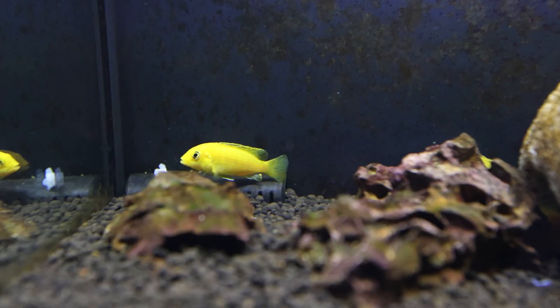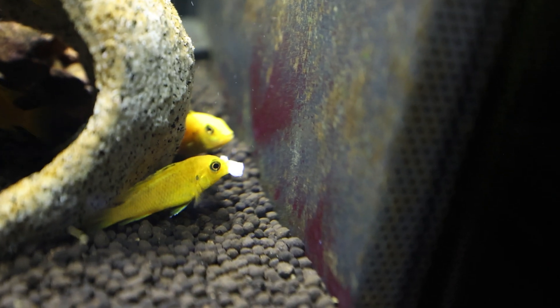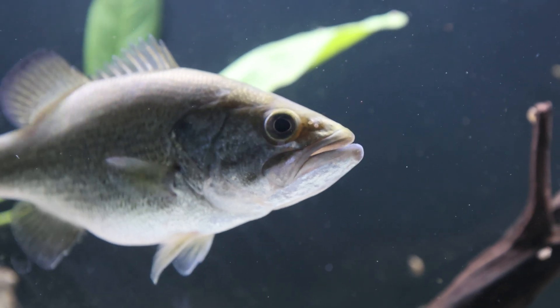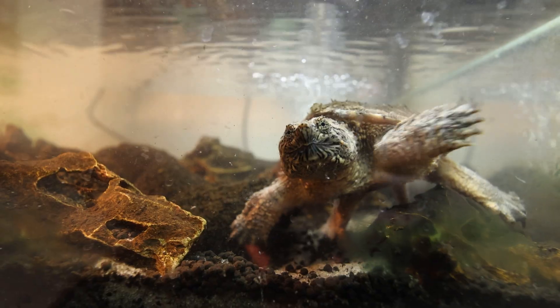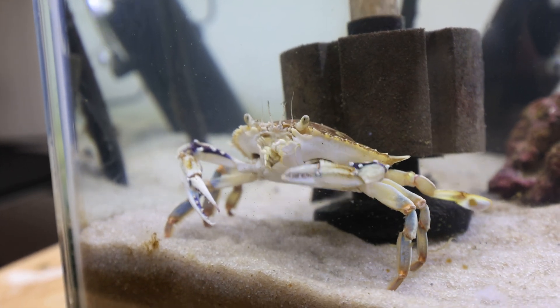That wraps up today's feeding — it was awesome watching how each predator tackled the same meal in its own way. If you enjoyed seeing these predators in action, make sure to subscribe so you don't miss the next feeding, and leave a comment down below telling me what you guys want to see them eat next.